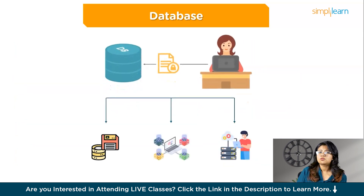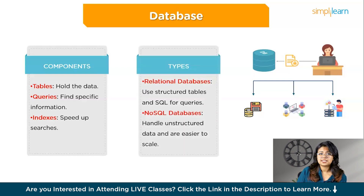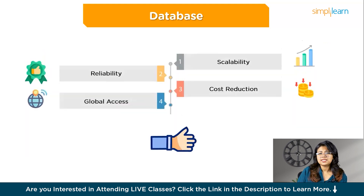What is a database and why is it important? Databases are systems that store, organize, and manage large amounts of data efficiently. They use tables to hold data, queries to find specific information, and indexes to speed up searches. Databases also ensure all operations are completed correctly and keep data secure. There are different types: relational databases use structured tables and SQL for queries, while NoSQL databases handle unstructured data and are easier to scale.